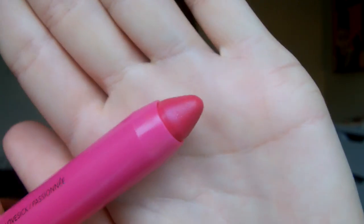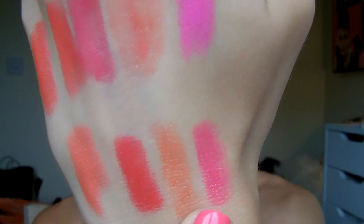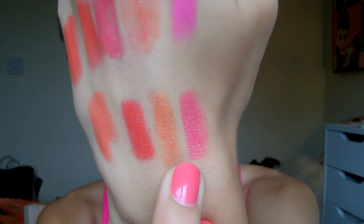Then the second colour I have is Lovesick, which is a bright sort of cool-toned hot pink. Really nice — you can tell I like pink and I like coral. Not as glossy as the Bourjois again, but really nice.